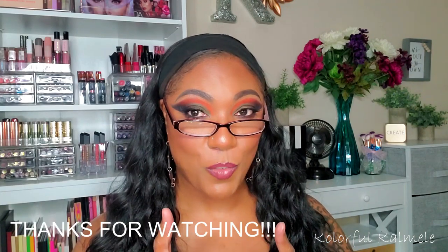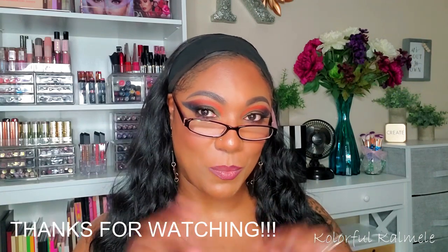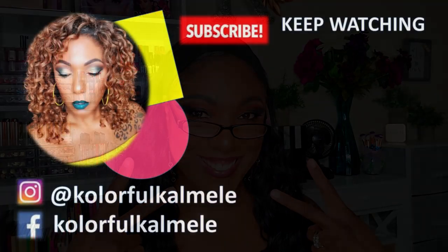That's it for my latest makeup purchases and the online shopping I've been doing during quarantine. Hopefully you had a good time hanging out with me just looking at some makeup. I pray that you and your family are healthy and blessed during this time — stay safe, thanks so much for watching, and I'll see you on the next one!